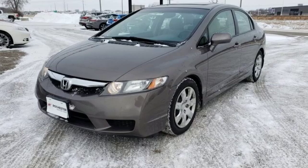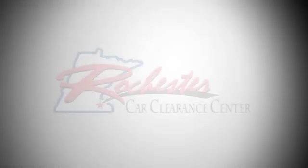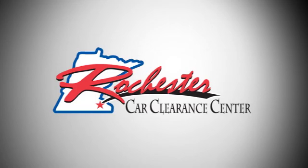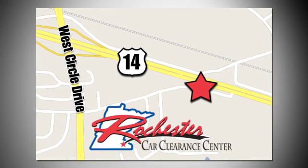Honda has a world-renowned reputation for reliability. Take it for a test drive today. At Rochester Car Clearance Center, you get our best price, bottom line. We are conveniently located on Highway 14 West, near West Circle Drive.